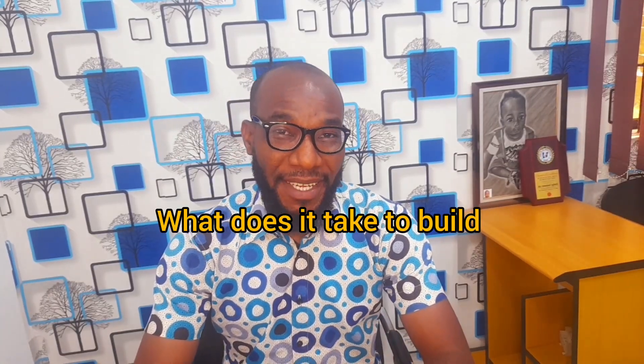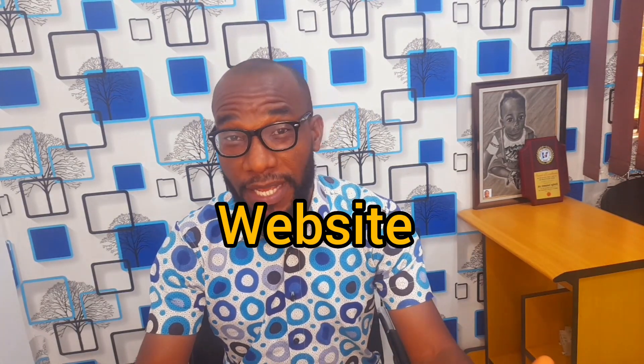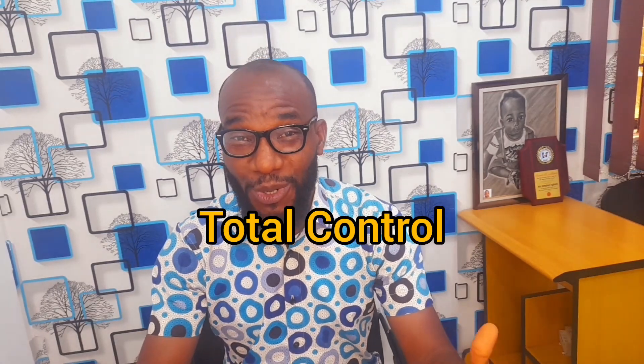What does it take to build a website in Nigeria? The best way to put your business online and give it a unique identity is through a website, which is the only place where you have total control.